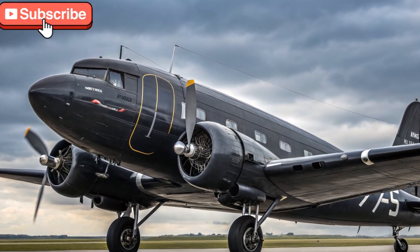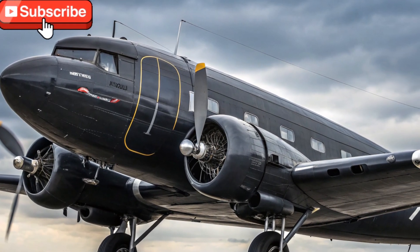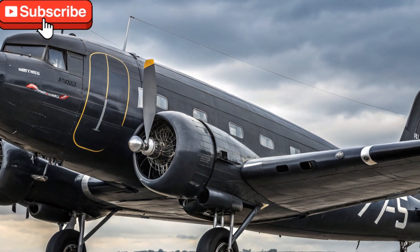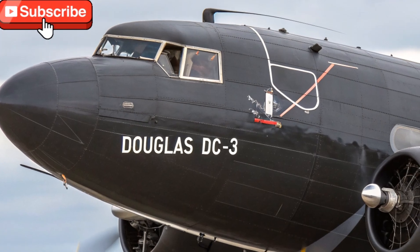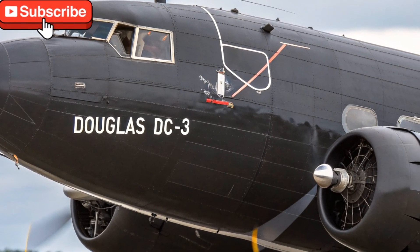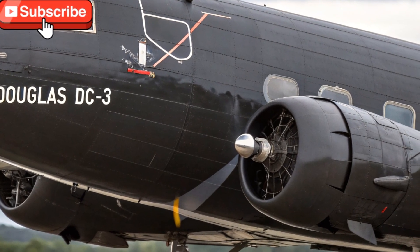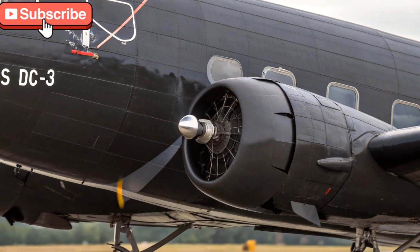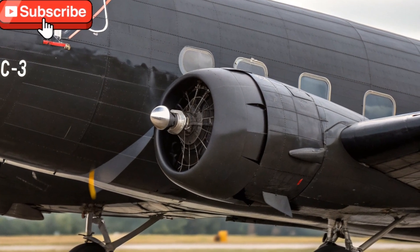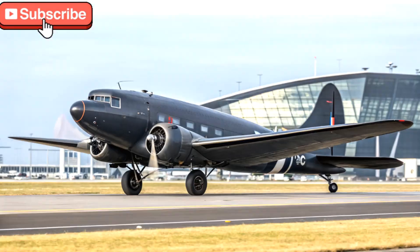Today, we dive deep into an icon that refuses to fade away even in 2025 — the Douglas DC-3. A true legend in the aviation world, this aircraft continues to impress with its legacy and enduring capabilities. Although it's an aircraft and not your typical vehicle, the DC-3 deserves a spot here on Driven Daily due to its unmatched influence on transportation history.